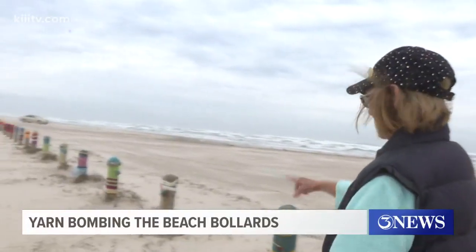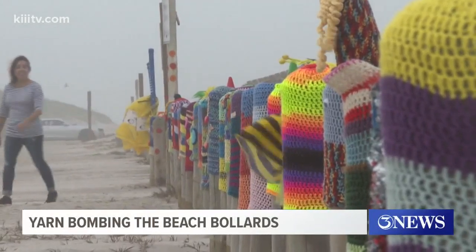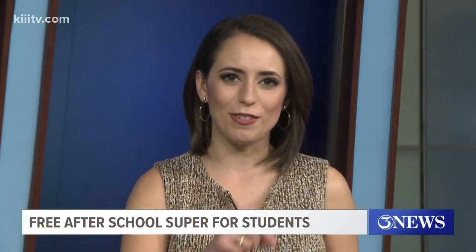Vondra says it's all about sparking smiles. 'I just wanted to bring a little happiness and joy, and on a day like this...' Bill Churchwell, 3 News. That's pretty cool. I'll have to make a trip out there to see the baby Yoda one.